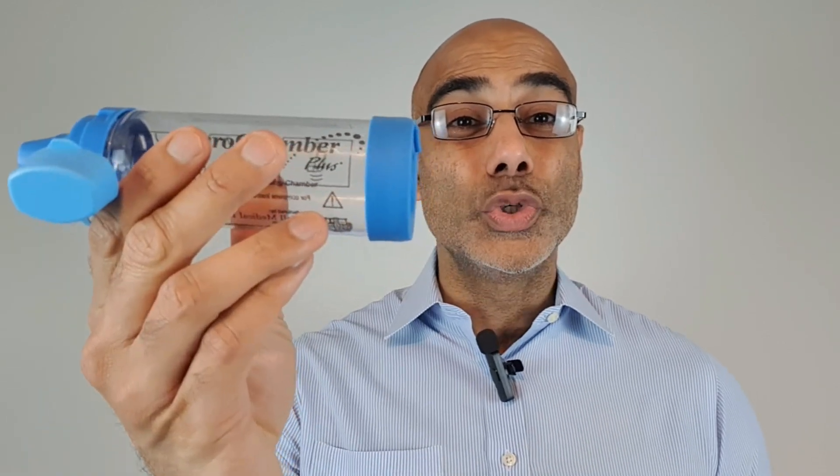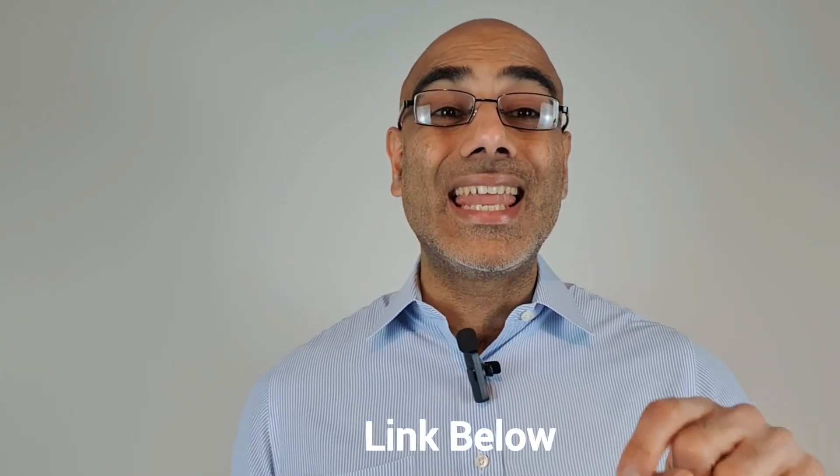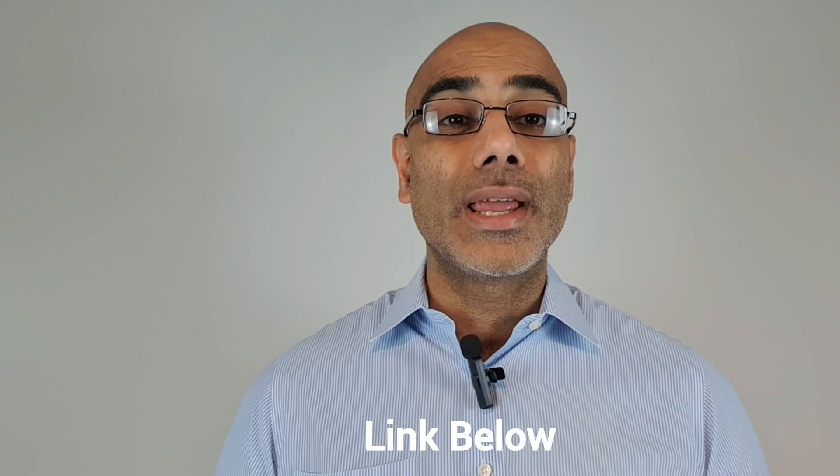So how do you use a spacer properly? Before I talk about this, if you want to check on how well your asthma is controlled, I'd recommend you visit the link in the description below. You'll find free resources to help you assess your asthma control and learn more about asthma. Now, if you want to know how to use a spacer properly, I'd recommend you check out this video over here.